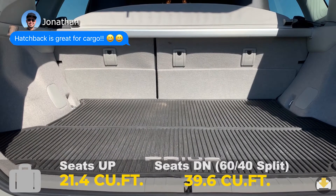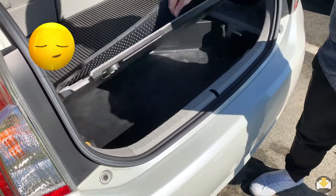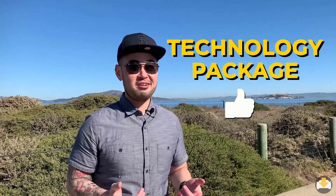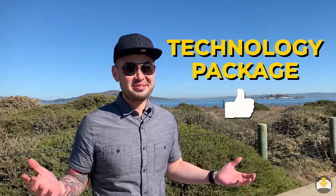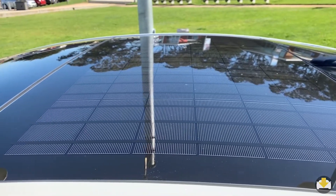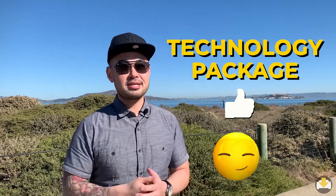For a small car, cargo room is impressive and there's also a hidden secret compartment. When I was searching for a car, the most important thing to me was the technology — that it was up to date and I didn't have to shuffle around for a key. What came with the technology package was the heads-up display, which was like the newest technology around 2014. The solar panel on a hot day keeps your car cool — it runs the fan inside the car, so when you get in, it's not smoldering hot.